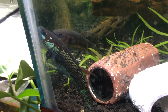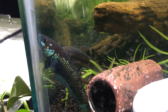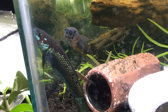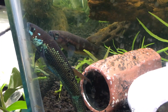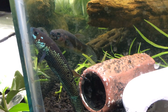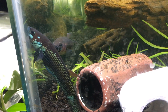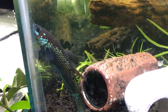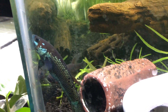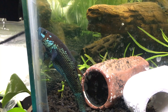Males get this weird dark eye when they're courting females — you can see his eye is like black. She doesn't look super full of eggs, but it would be really nice to get a clutch out of these guys. Beautiful metallic on the male here.